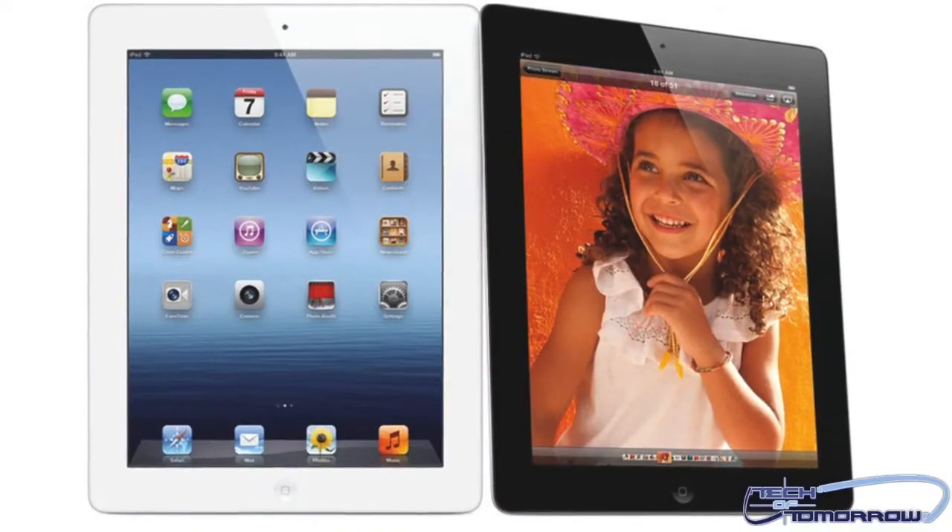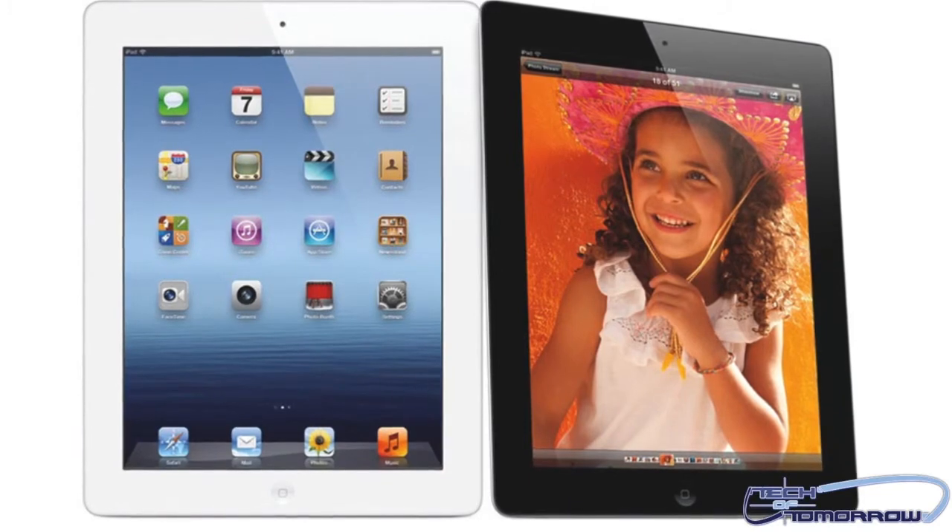The iSight camera on the iPad 3 has the optical system of the iPhone 4S. This is a 5 megapixel camera that features a 5 lens system. This thing also can take movies in 1080p.